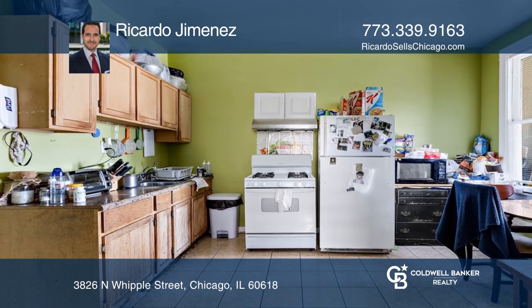The units feature large and bright living rooms, separate formal dining rooms, good-sized kitchens, and hardwood floors throughout.